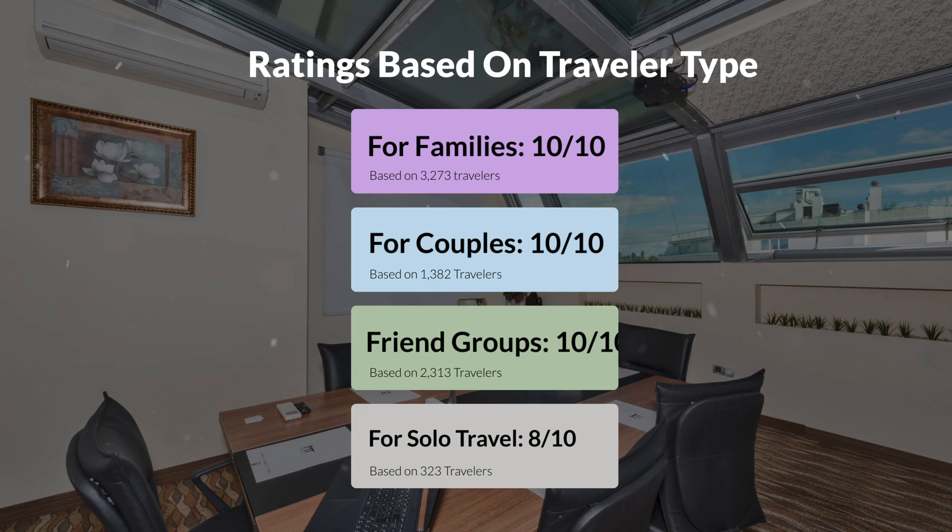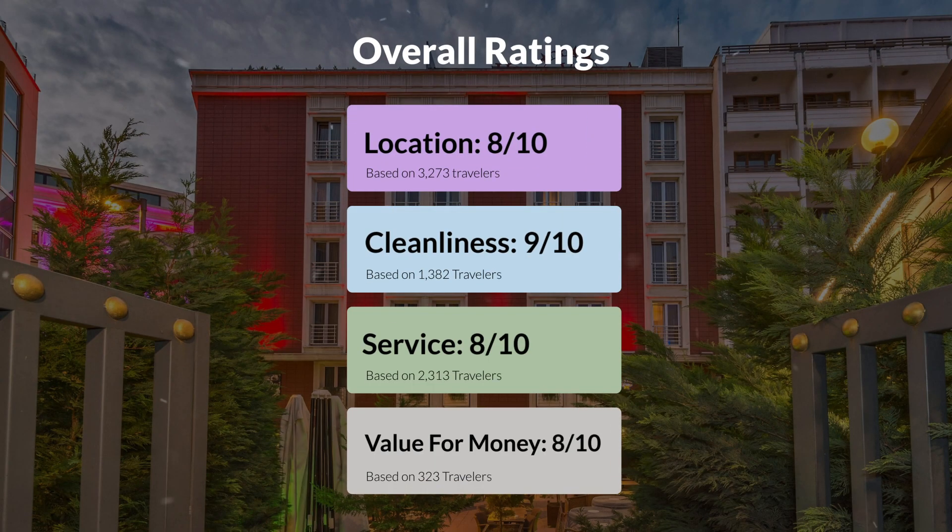Here are our overall ratings for this hotel. Location, 8 out of 10. Cleanliness, 9 out of 10. Service, 8 out of 10. Value for money, 8 out of 10.